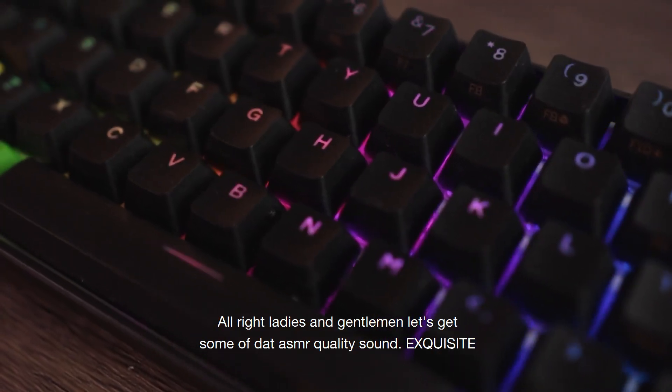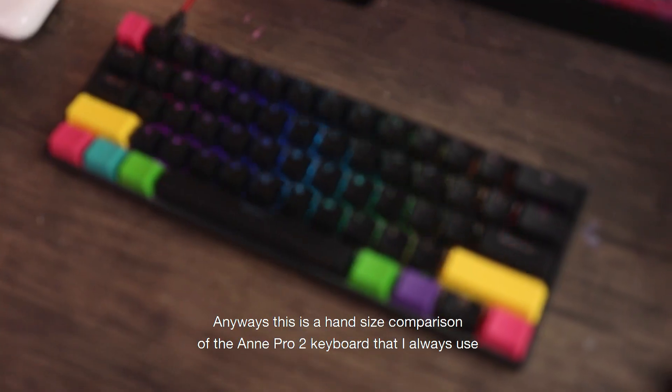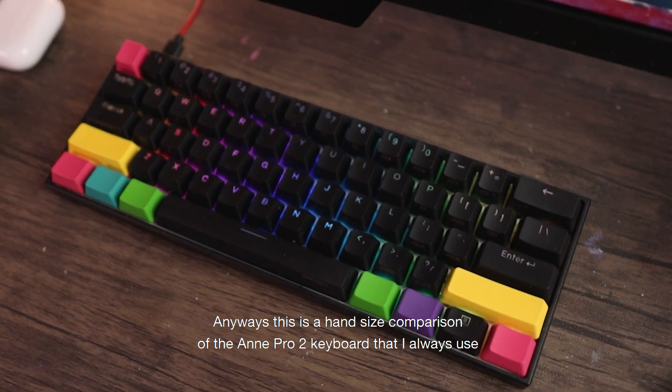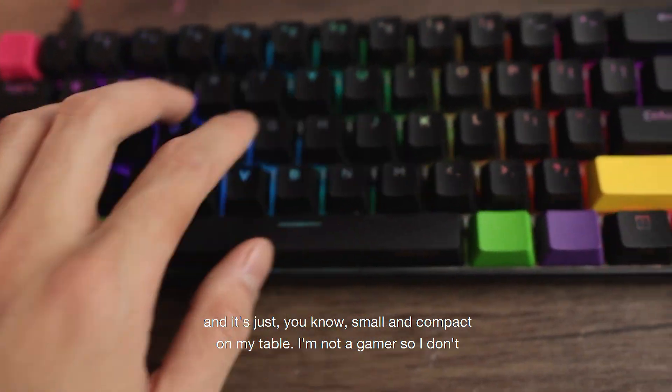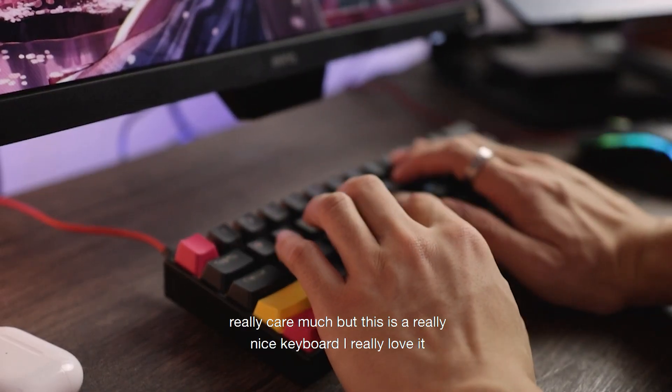Alright ladies and gentlemen, let's get some ASMR quality sound — exquisite. This is a hand-size comparison of the Anne Pro 2 keyboard I always use. It's small and compact on my table. I'm not a gamer, so I don't really care much, but this is a really nice keyboard. I really love it.